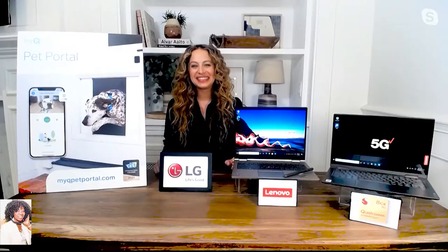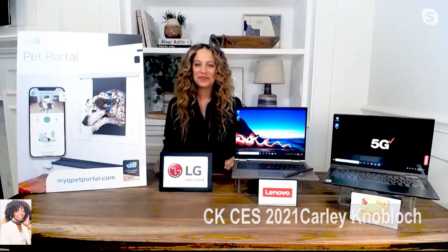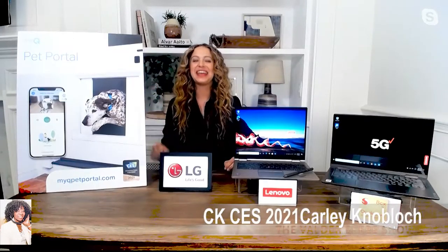My next guest is Carly Nobok, and she's here to talk about the Consumer Electronics Show. Carly, welcome back. Thank you so much for having me. I've partnered with some great brands that are making news at the show. I'm excited to share them with you. So let's get started, because you're going to be talking about smart home, PC technology, and more. What do you have for us?